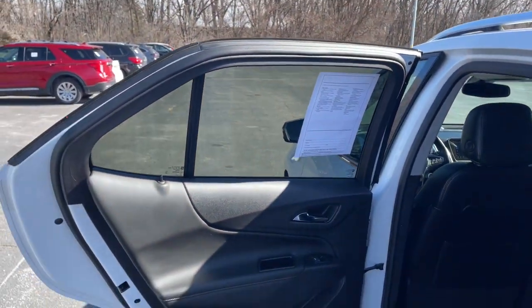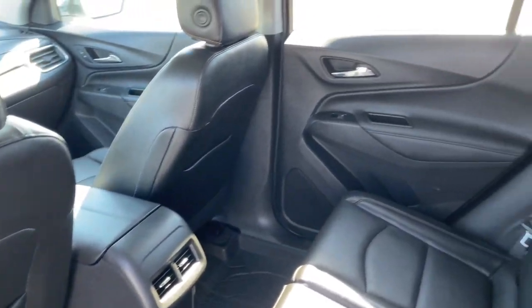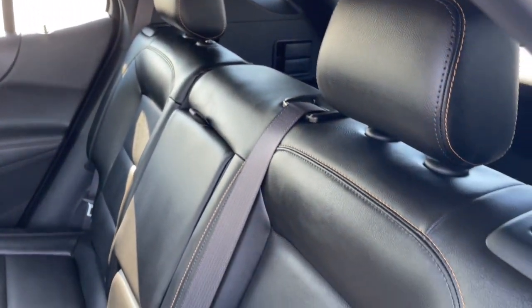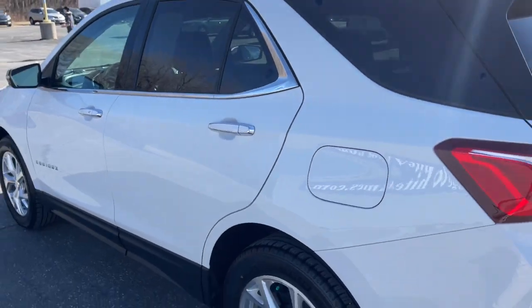liftgate, satellite radio, premium sound system, power passenger seat, heated mirrors, fog lamps, and alarm. Practical and functional meets stylish and comfortable in the Equinox. Take a test drive today!